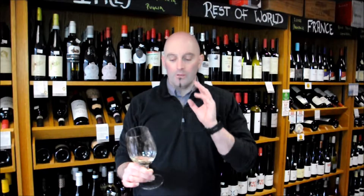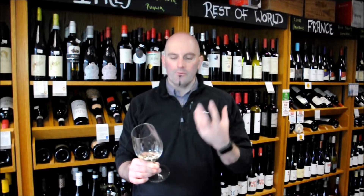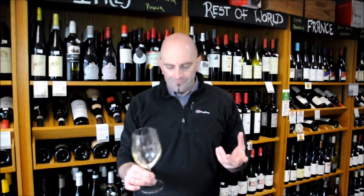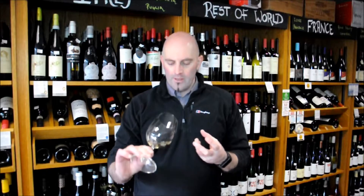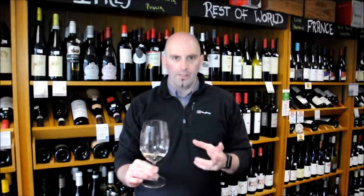This is a very affordable little white from the south of France, retailing around maybe £7-8 a bottle. Colour-wise it has a little bit of lemon notes to it, so there's a little bit of colour coming from it — it's not completely water-white.